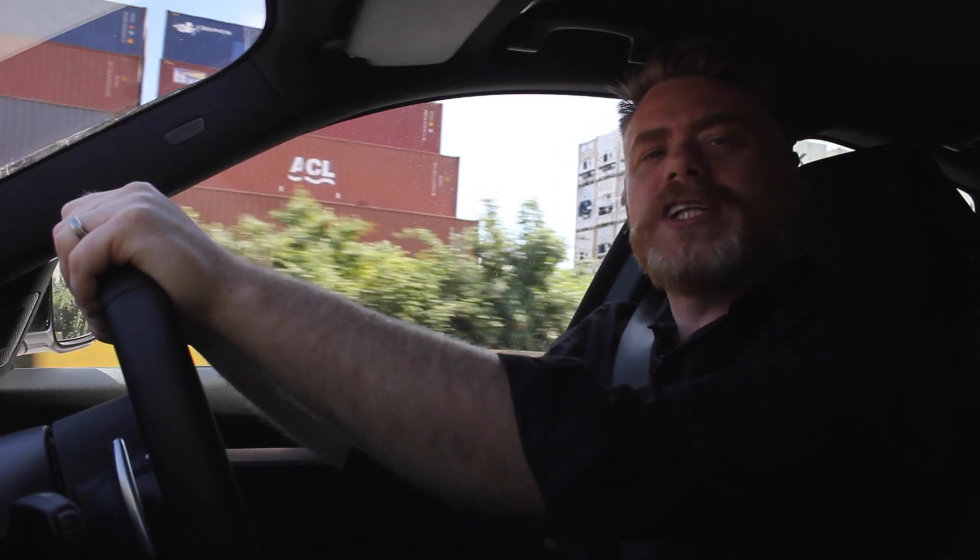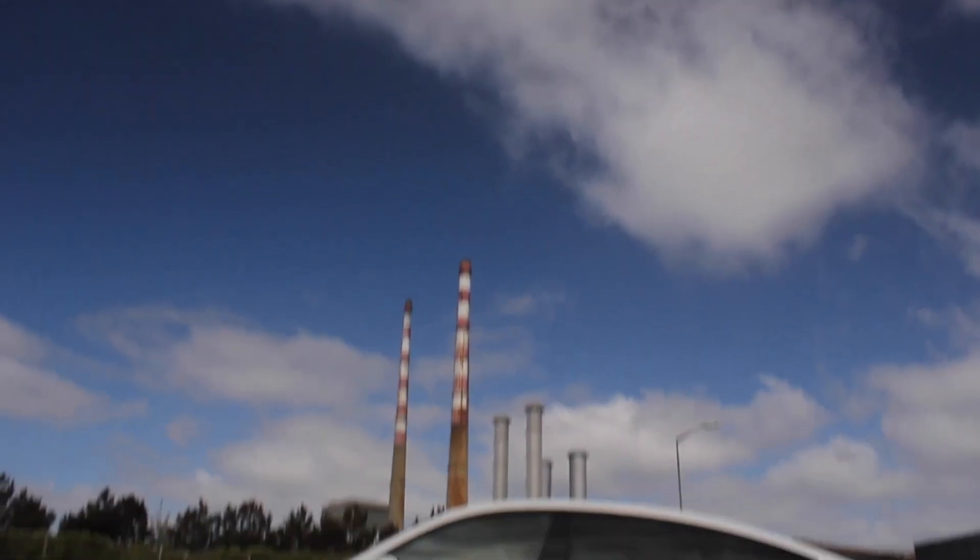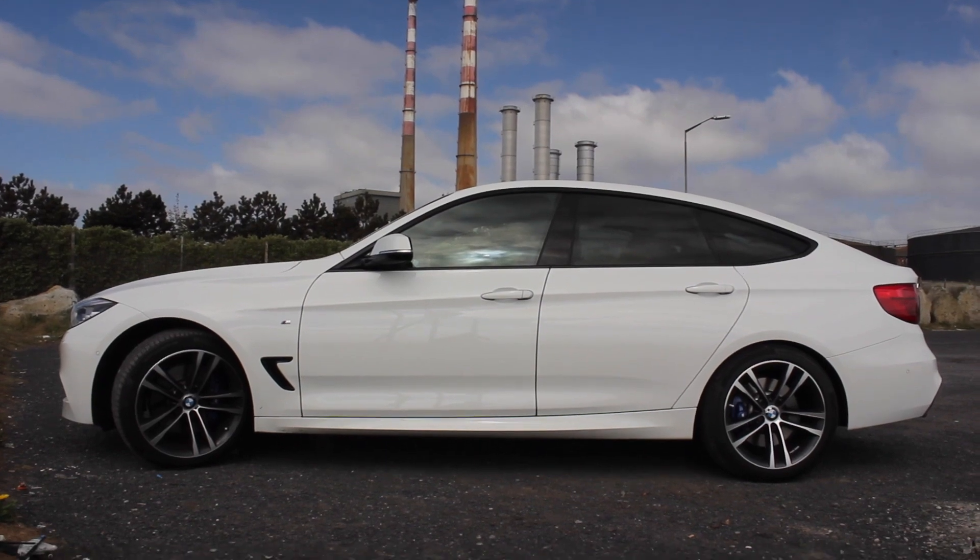Welcome in to the BMW 3 Series GT. This is the 320d. What's different between this and a normal 3 Series or a normal 3 Series Touring?